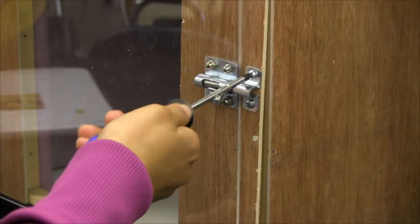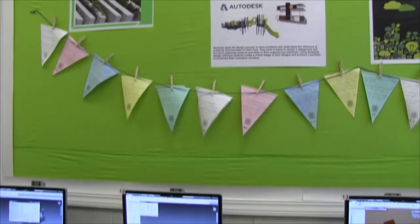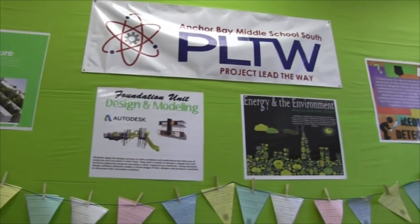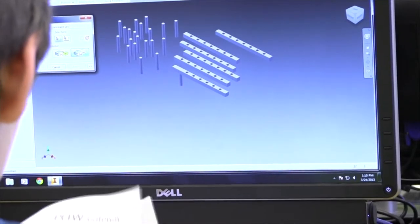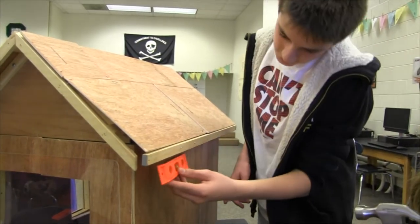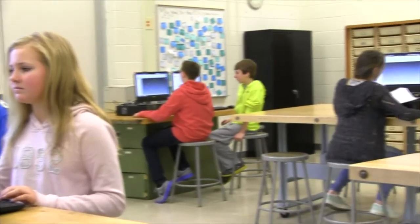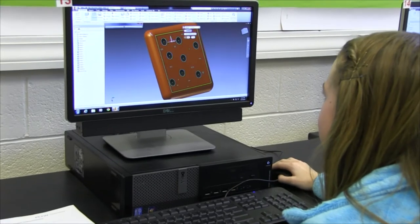Project Lead the Way courses provide students with hands-on opportunities to design, build, and explore in ways that traditional classes simply can't. Our classes allow students to become engineers, architects, environmentalists, and forensic scientists. Using the design process, students collaborate with their peers to solve problems and evaluate many possible solutions. STEM classes reinforce and strengthen students' math and science skills using cutting-edge technology and current world events.